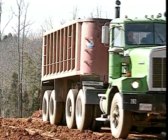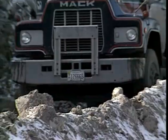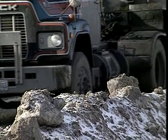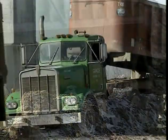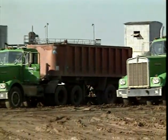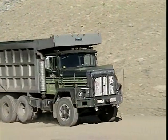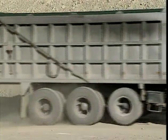An inseparable combination on mine property: truck and driver. No matter what type of material is being mined and hauled, or the size or type of truck, it's the movement of material to the crusher, storage area, preparation plant, mill, railroad siding, or the reclaim area by the drivers and their machines that gets the job done.